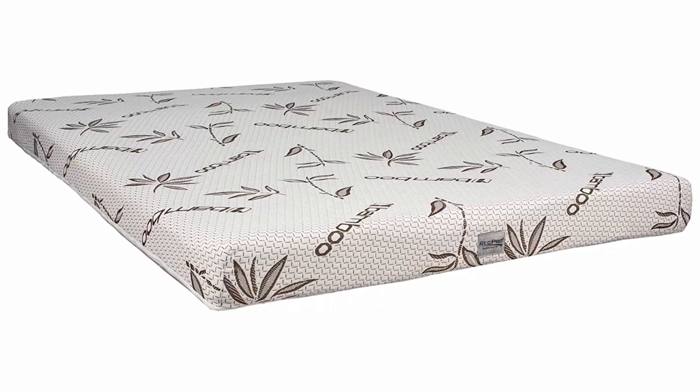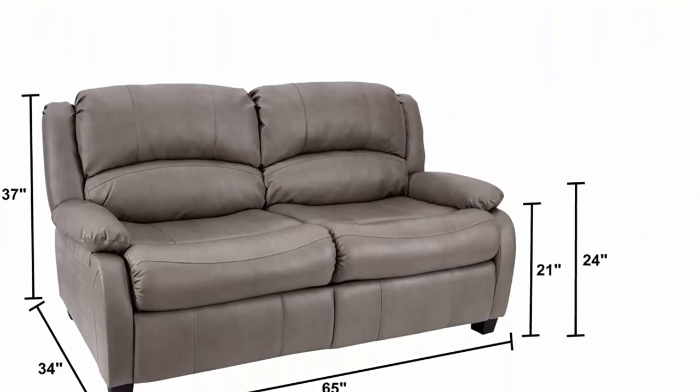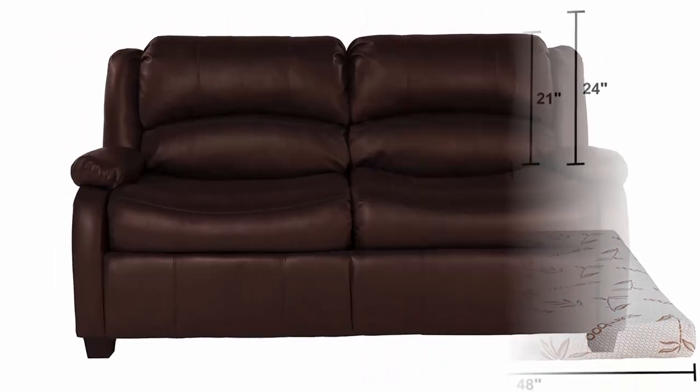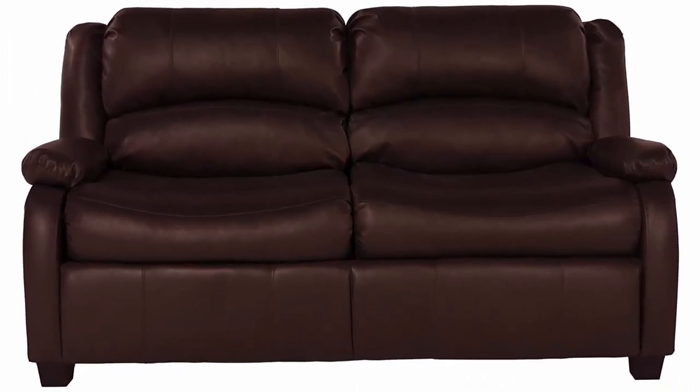The RecPro Charles 65 inches sofa sleeper is designed for convenience. When it ships to you, the removable backrest — which can easily be locked back into place on the sofa in one move — allows the sofa to be easily installed in your RV or living space.